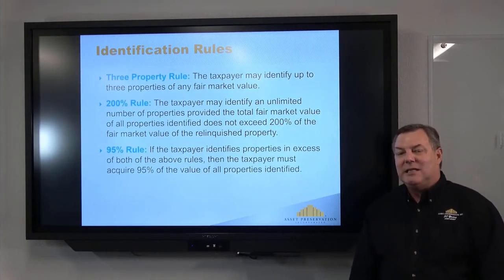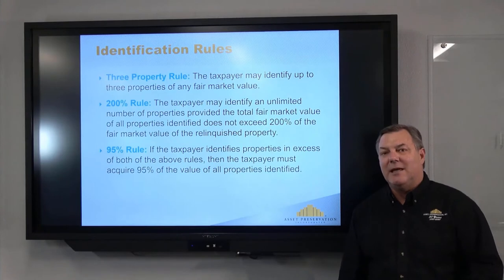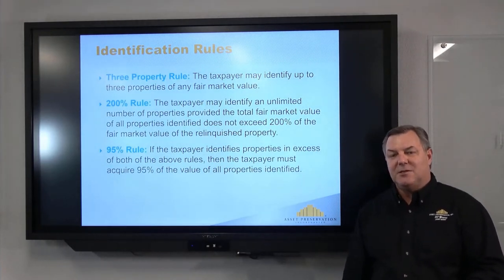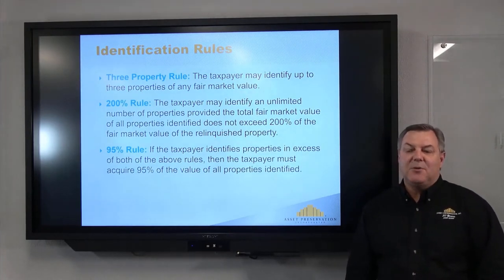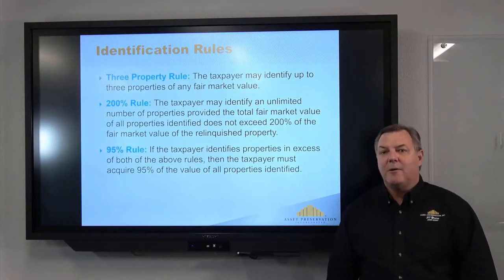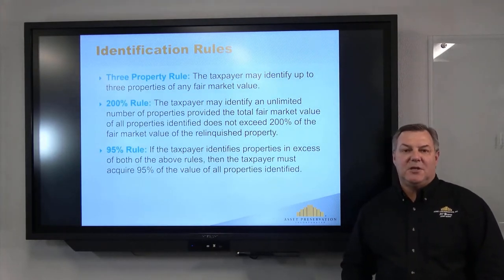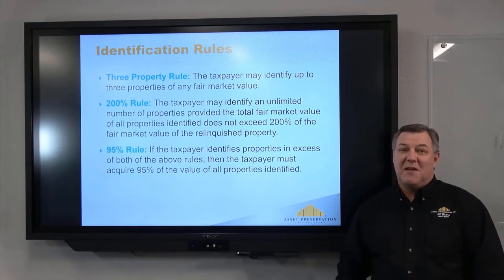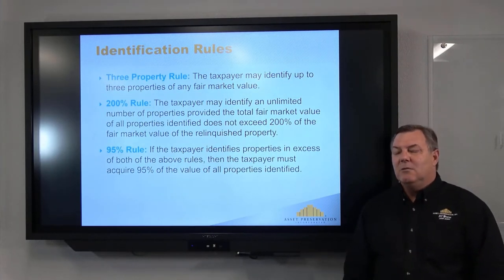In the context of DSTs, you might be identifying four, five, or six different investments — you'll be identifying the percentage of various addresses of properties across the United States. Option three is the 95% rule: if you identify more than three properties and their values exceed double what you're selling for, then you must acquire 95% of that list. So if you're selling for $500,000 and identify five properties worth $2 million, you essentially have to buy your whole list. An exchange is an integrated plan — you need to be planning ahead when identifying.